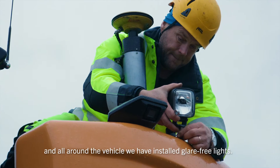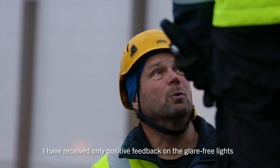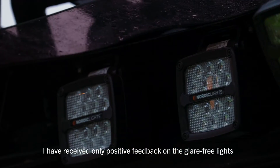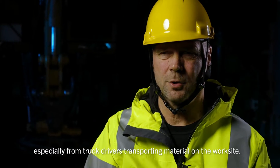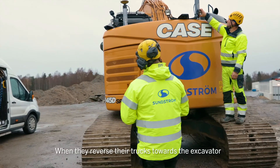The forward lights are very good straight ahead, and then we have additional lights around. I've received a positive response especially from the car drivers who transport material to me and come back to the machine.